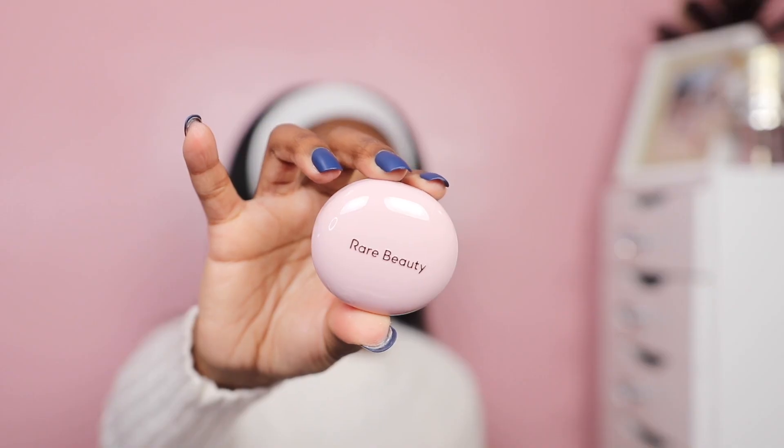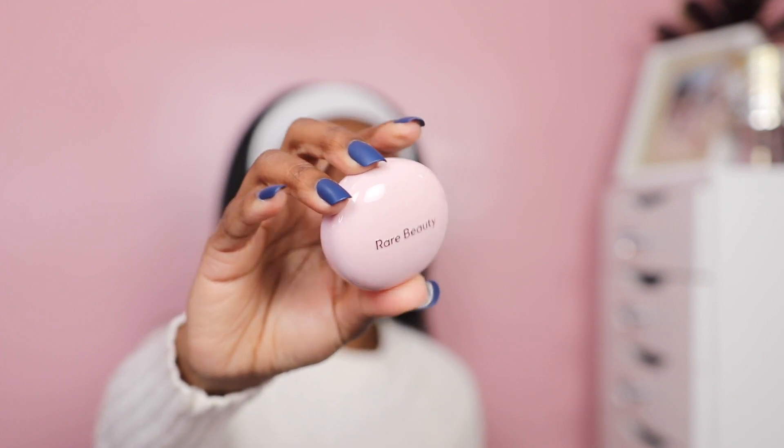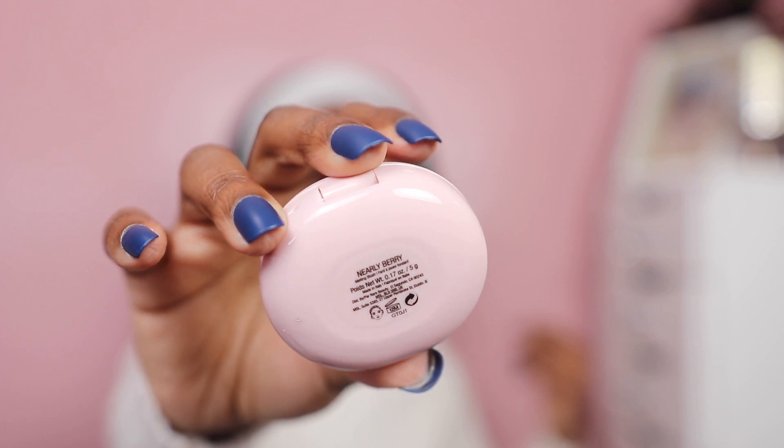The next product that I picked up was actually from Rare Beauty. I got one of Selena Gomez's new blushes — these recently came out and I saw this color and I was like, nah, I have to have it. I did get the color Nearly Berry. If you didn't know, my last name is Berry, so any product that has the name Berry in it I feel the need to pick it up. When Rare Beauty initially came out, I picked up some of her products, and I really really love her liquid blush in the color Love. I said I was going to pick up another blush from her line, and she came out with new ones, so this is the Stay Vulnerable Melting Blush in the color Nearly Berry.